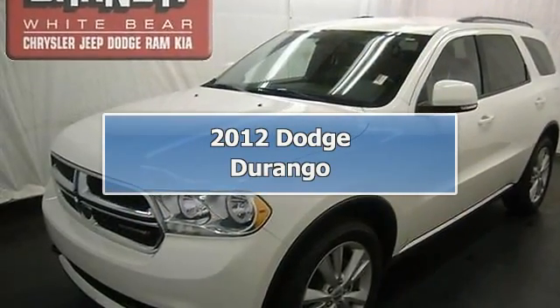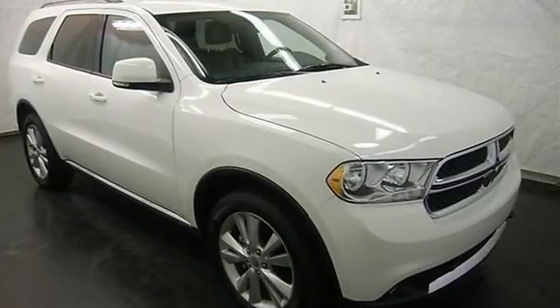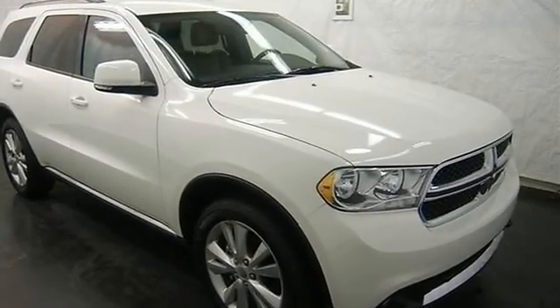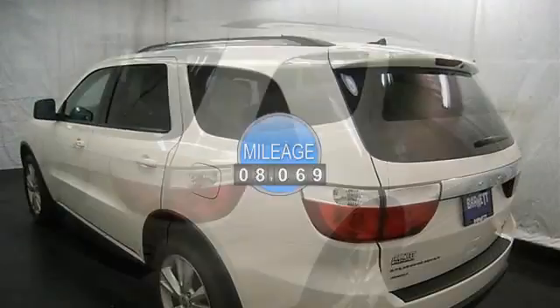This vehicle is loaded with alloy wheels, trailer hitch, fog lights, auto headlights, third row seat, heated front power seats, heated second row seats, leather, power adjustable steering column, and dual zone and rear heat and AC.